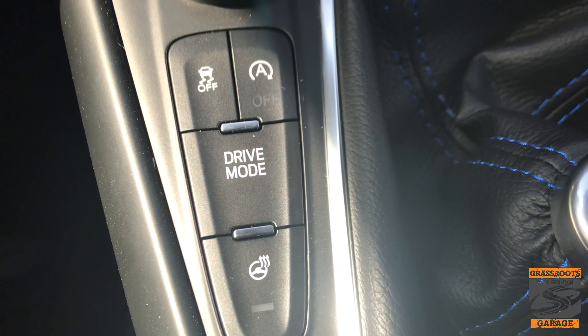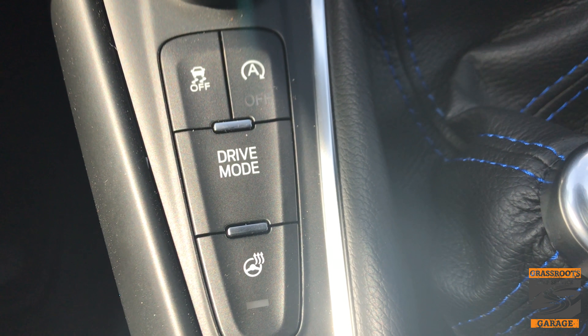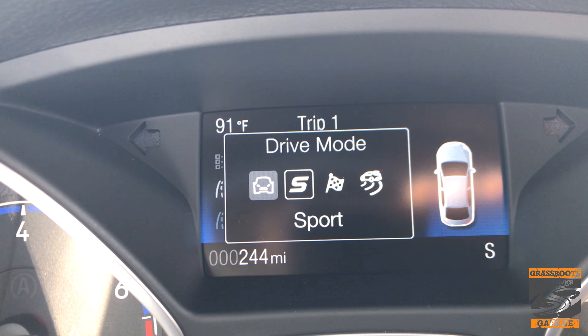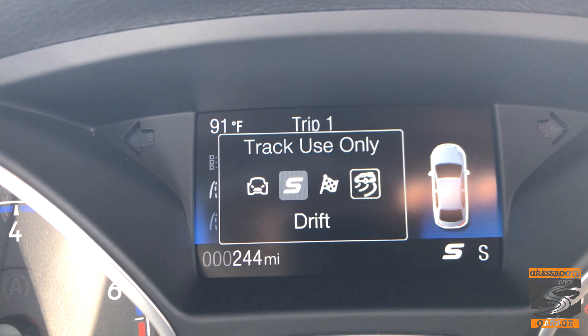One of the biggest differences from the inside of this car is the drive modes. You have four selectable drive modes: normal, sport, track, and the one everybody loves — drift.